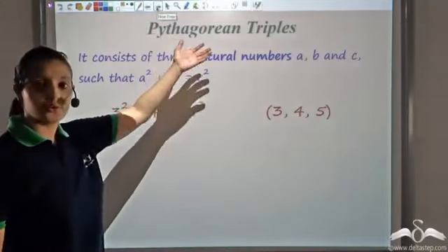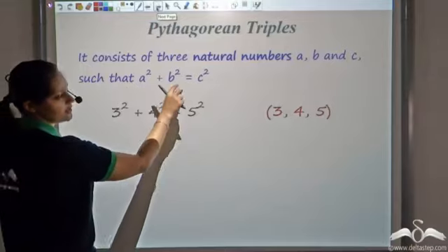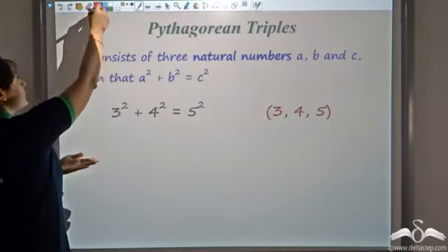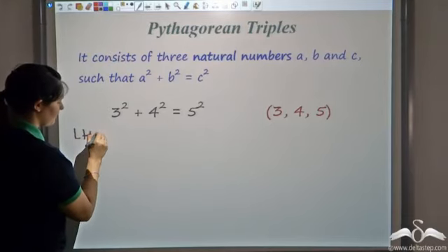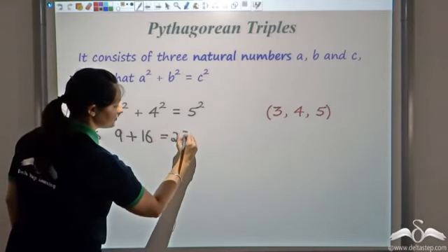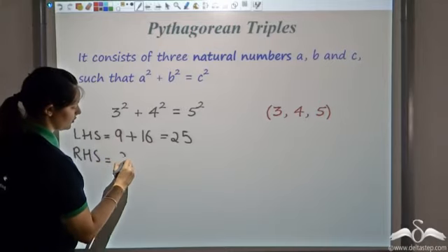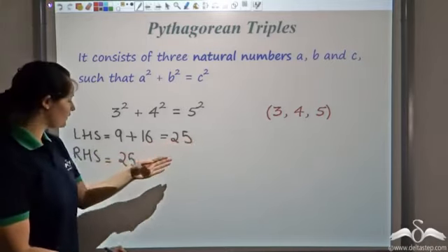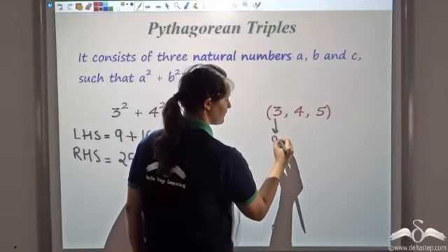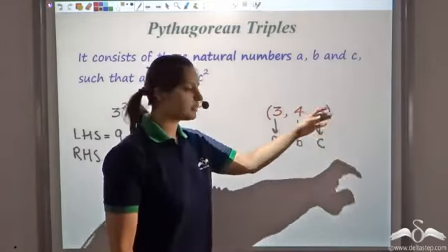This is what a Pythagorean triple is. A Pythagorean triple consists of three natural numbers a, b, and c such that a² + b² = c². We already saw visually that 3² + 4² = 5². Mathematically, the left-hand side is 3² = 9 plus 4² = 16, giving 25. The right-hand side is 5² = 25. So left-hand side equals right-hand side, hence 3, 4, 5 is a Pythagorean triple where 3 is a, 4 is b, and 5 is c. Note that c — the largest number — is the hypotenuse.